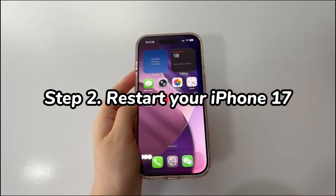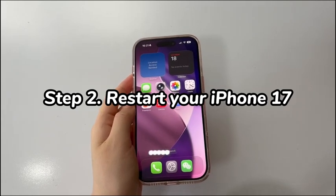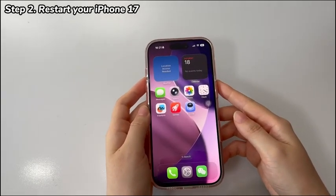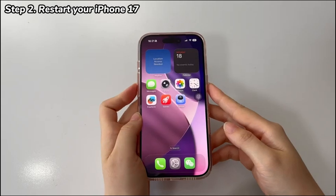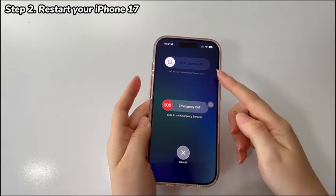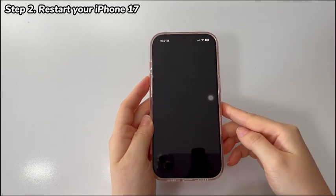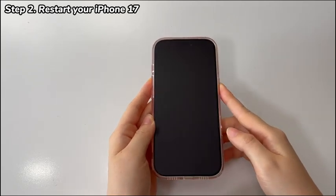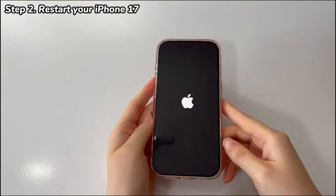Step 2: Restart your iPhone 17. If your iPhone 17 is still not connecting to Wi-Fi, attempt to reboot the device itself. It helps clear temporary glitches that may affect Wi-Fi connectivity. To restart, press and hold a volume button and the power button on the right side. When the power-off slider appears, move it to the right and let the phone switch off. After around 30 seconds, press and hold the power button again until the Apple logo pops up, then wait for the device to boot up. Test if your iPhone 17 has a solid Wi-Fi connection without dropping out after the restart.